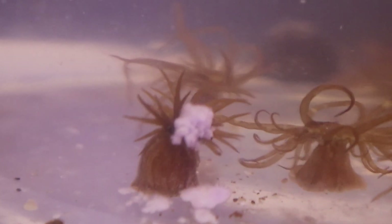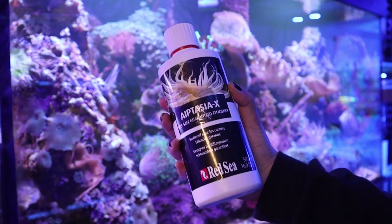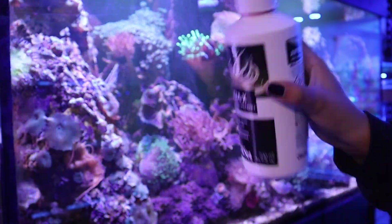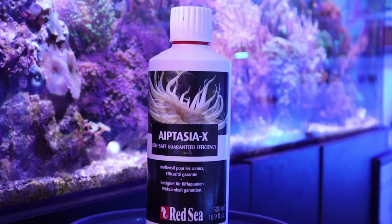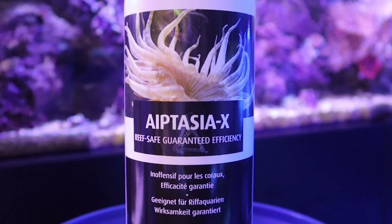This ensures the Aptasia is treated from the root. Make sure to shake the bottle before use as the product can separate after prolonged periods. Aptasia X is also stored handily at room temperature, so it's right at home in your aquarium cabinet.